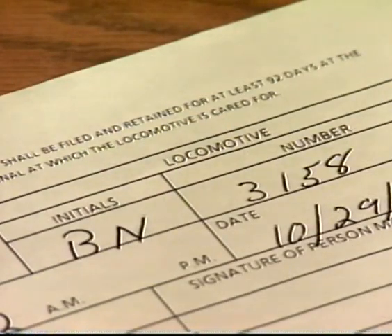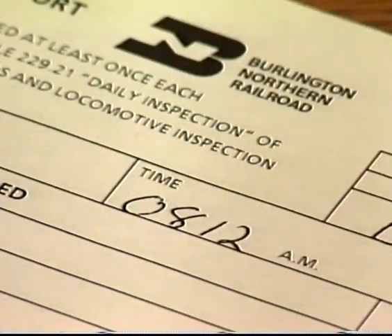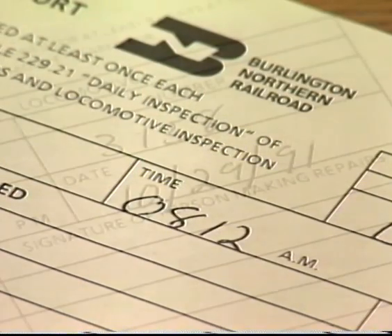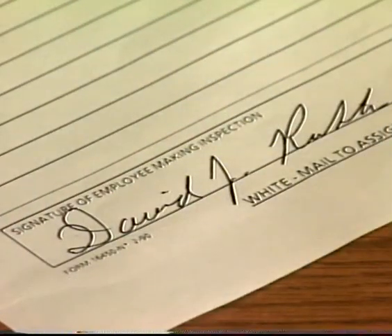A daily inspection report must also be filled out for each locomotive inspected. Enter the initials of the locomotive inspected, such as BN, or if a foreign line unit such as Union Pacific, enter UP, and then enter the locomotive number. Next, enter the station or the closest station where the inspection was performed and the initials of the state. Entering the initials of the state will help eliminate confusion since stations with similar names may be found in different states. Enter the time that the inspection was completed using continental time and then enter the date. Under the column 'Repairs Needed,' list all of the safety defects that were observed. If there were no defects observed, leave the column blank. Remember to sign the report at the bottom.